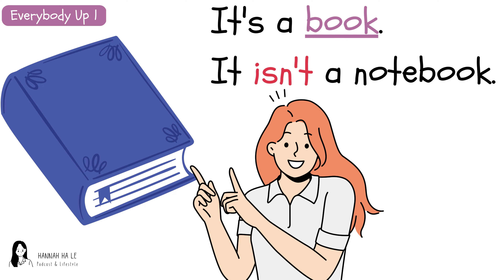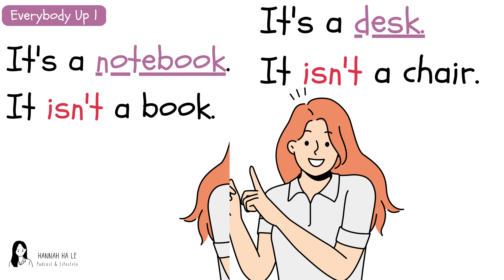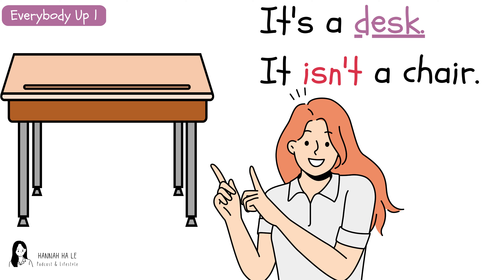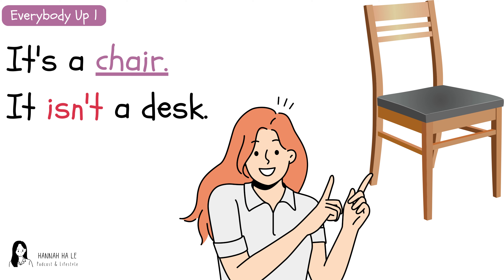It's a book. It isn't a notebook. It's a notebook. It isn't a book. It's a desk. It isn't a chair. It's a desk. It isn't a chair. It's a chair. It isn't a desk. It's a chair. It isn't a desk. It's a chair. It isn't a desk.